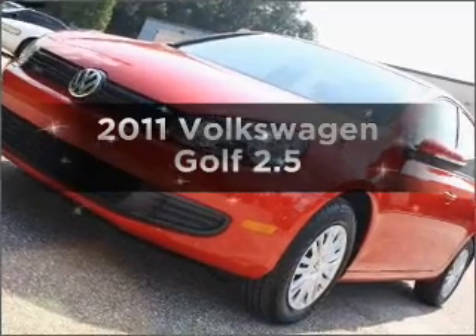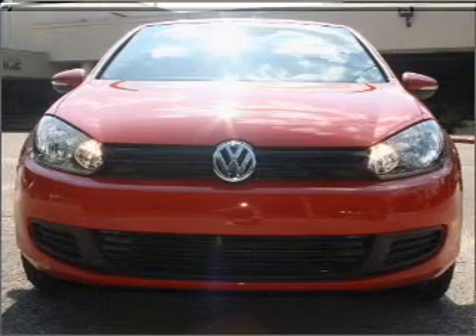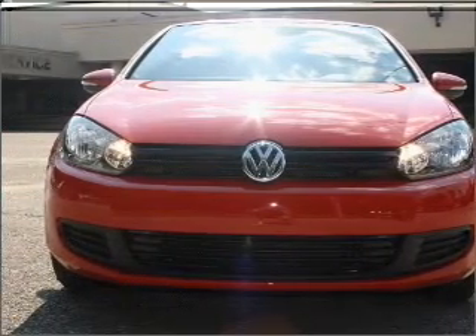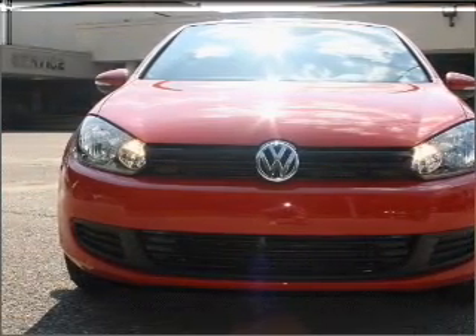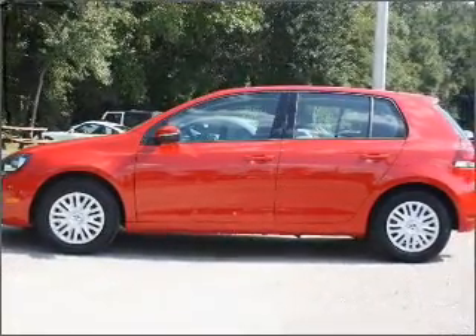Imagine yourself in this 2011 Volkswagen Golf. If you're looking for a first-rate auto, this one could be yours today. With a reliable engine connected to a smooth-shifting six-speed automatic transmission, premium wheels give a more luxurious look.